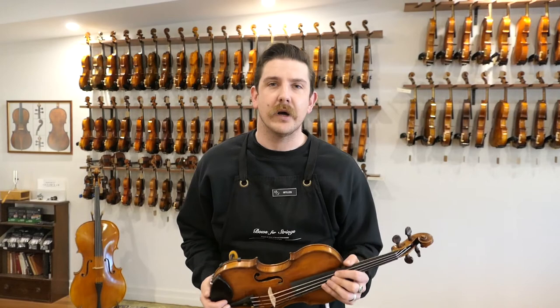So a really beautiful, even, rich sound, with a nice degree of brightness and complexity too. And now for the modern violin from the Roth workshop.